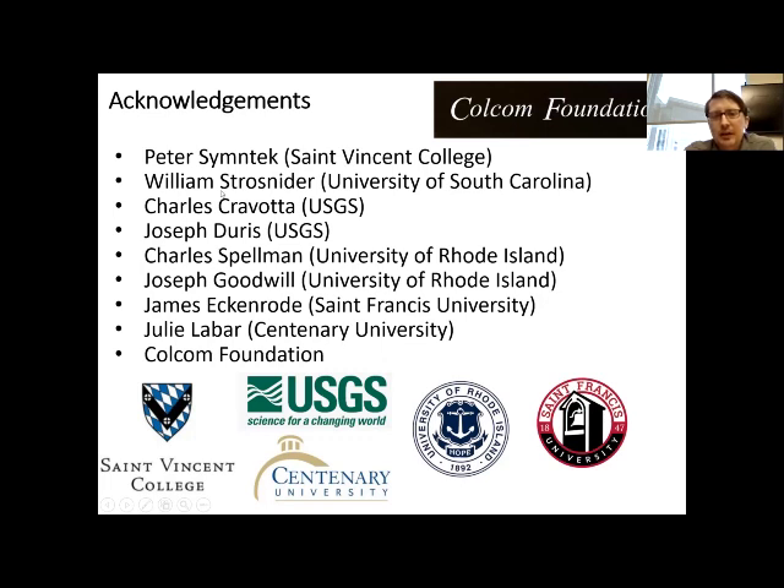I want to acknowledge the many people who contributed to this presentation: Peter Smintek at St. Vincent College, William Strohsnyder at the University of South Carolina, Charles Cravata and Joe Duras with the USGS, CJ Spellman and Joe Goodwill at the University of Rhode Island, James Eckenrode, our lab manager at St. Francis University, and Julia Labar at Centenary University. The CoolCom Foundation also provided grant support for some of the results I showed.